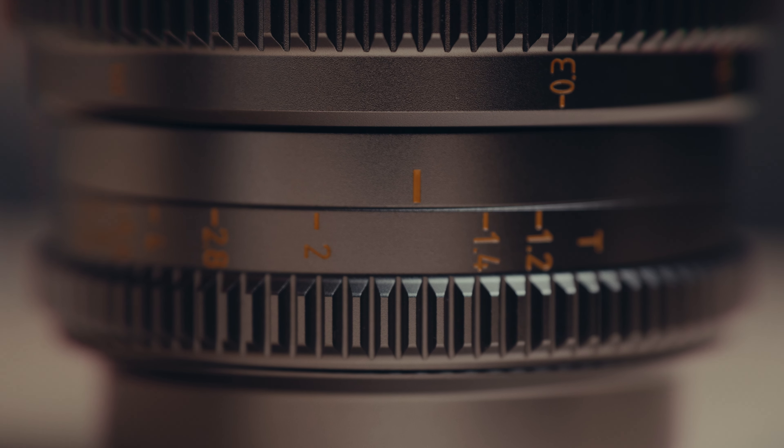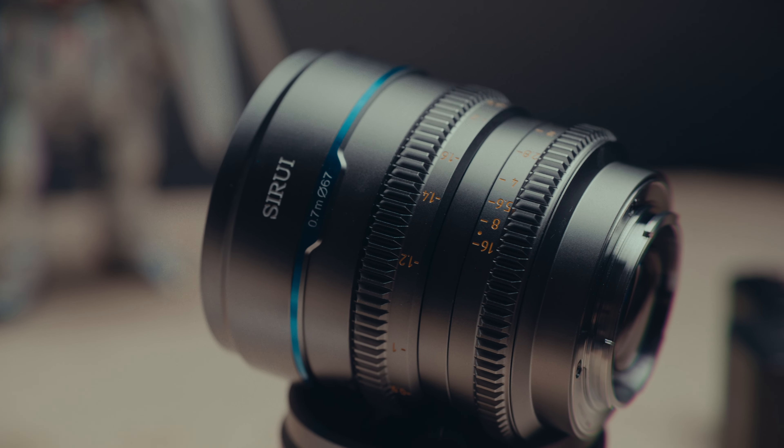If you want something soft, something really bloomy or dreamy and cinematic, shoot at T1.2, T1.4, or 1.8. Even T2 is still pretty soft on these ones. Overall, for the price, I feel like it's great for what it is. You're going to have similar problems and similar shortcomings, but also similar pros. And when you know the weaknesses and the pros of your gear, the better you are at adapting to anything that comes at you in video production.